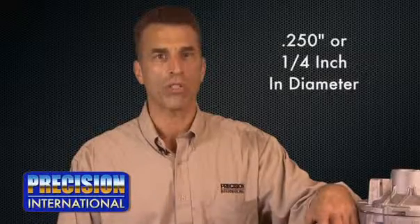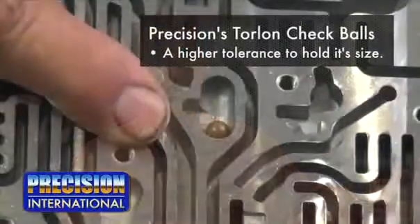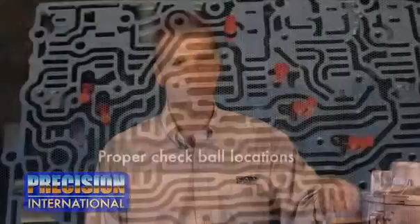The OE factory check balls are shrinking over time. Precision International now includes Torlon check balls in our overhaul kits, as the material has a higher tolerance to hold its size. We have included a digital image of proper check ball locations for your reference.